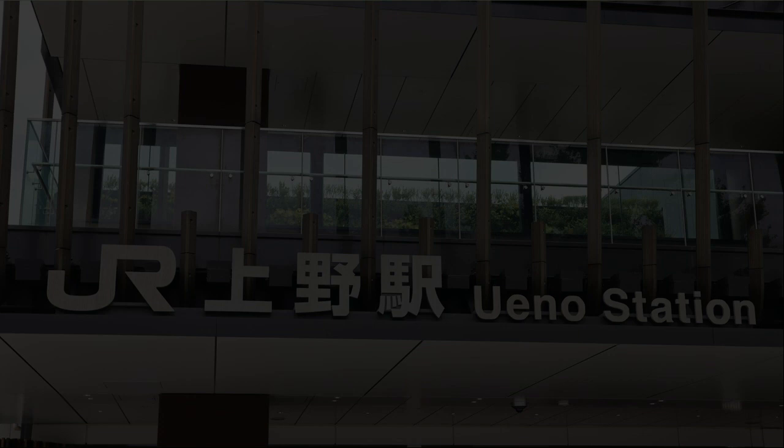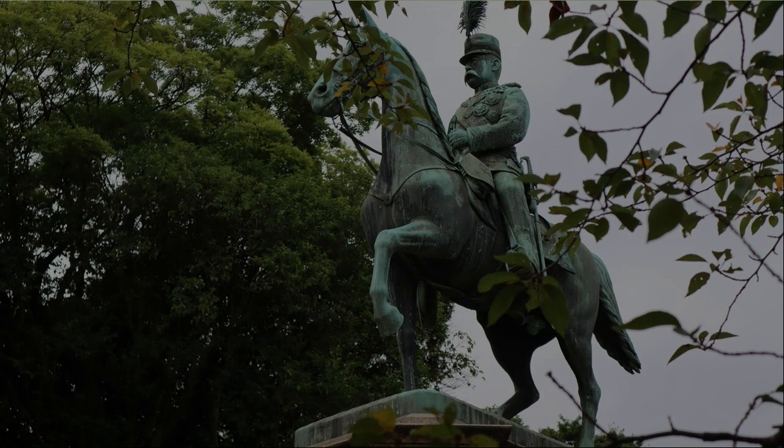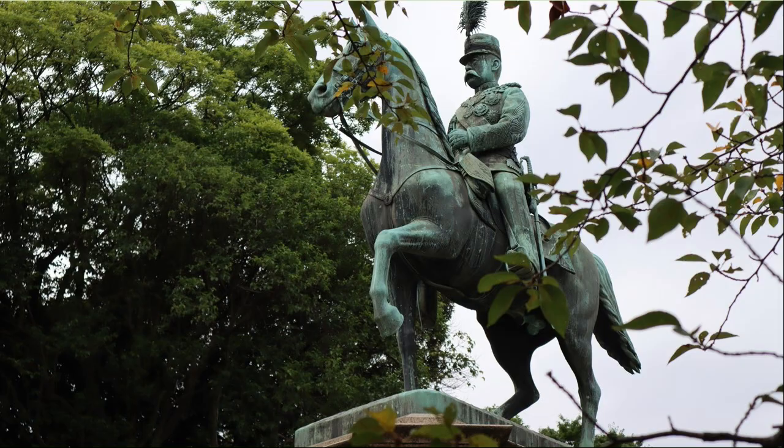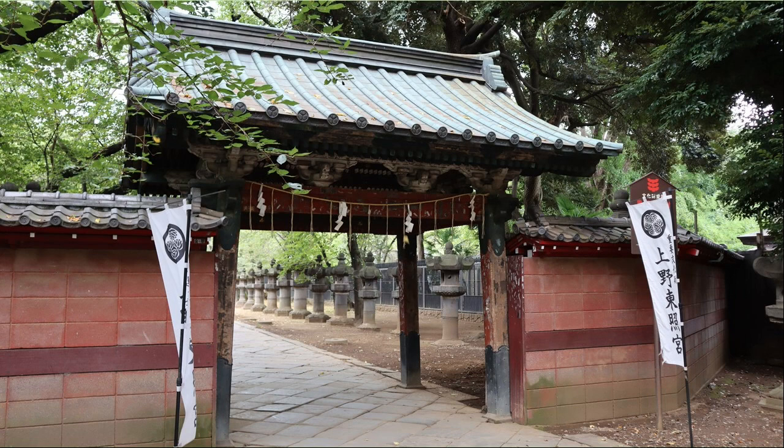Today's walk starts from Ueno Station. There is a statue of Prince Komatsu Akihito. This is the entrance to Ueno Toshogu Shrine. Let's go inside for a moment.